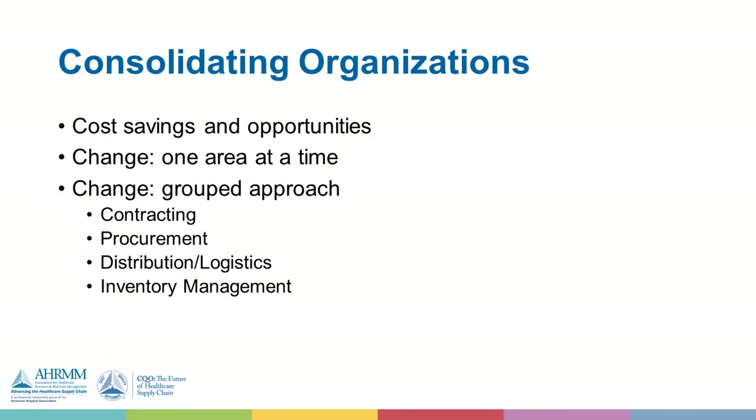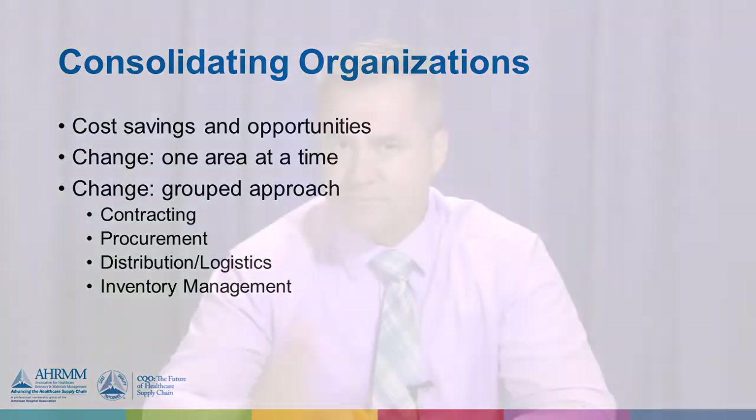There are cost savings and opportunities, but as you bring two or multiple hospitals together, they may be doing different things and you have to tackle those one at a time. Some health systems tackle this as an entire approach, looking at everything from contracting and procurement to distribution, logistics, and how inventory is managed on the floors.